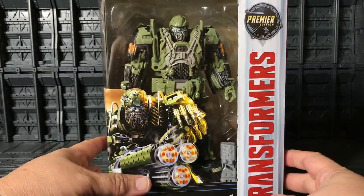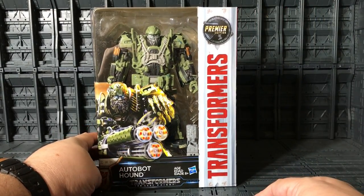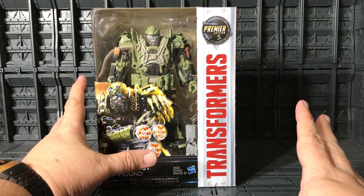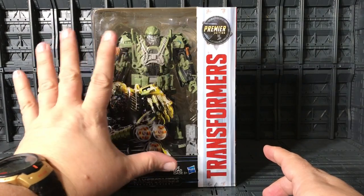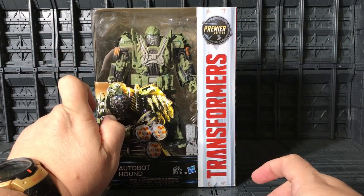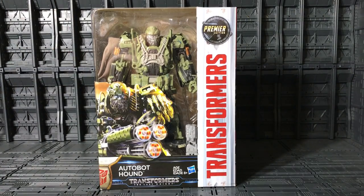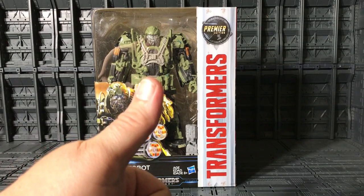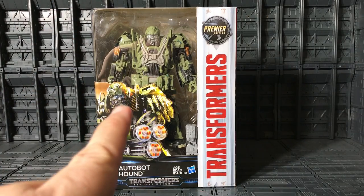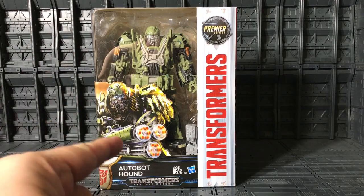One thing I got to tell you guys — the picture of the Gatling gun and the weapons are completely different. But I got to thank my friend Joe because he's allowed me to borrow his Transformers for this video. Thank you very much, Joe. And let's go and open this guy and see how cool he looks.